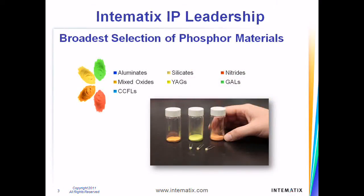Our proprietary phosphor materials are key to Intimatics's leadership in the development of remote phosphor technology. Having spent over a decade researching novel materials and materials manufacturing processes, we have developed an extensive patent portfolio that covers a wide range of phosphors — from silicates to nitrides to illuminates. We use these novel and patented phosphor materials in the manufacture of our Chromalit remote phosphor products.